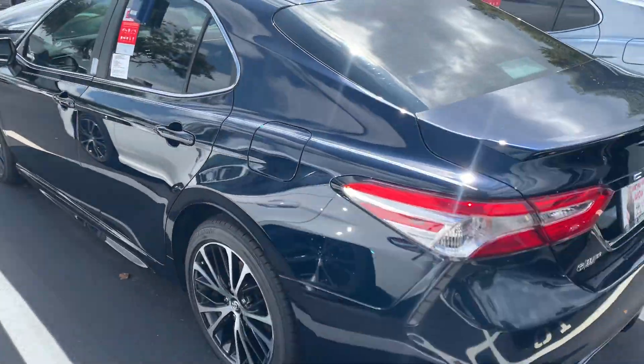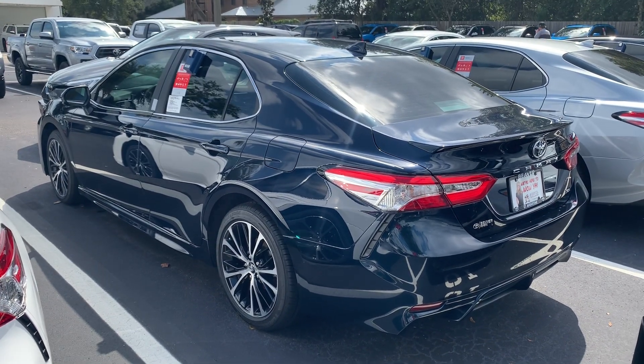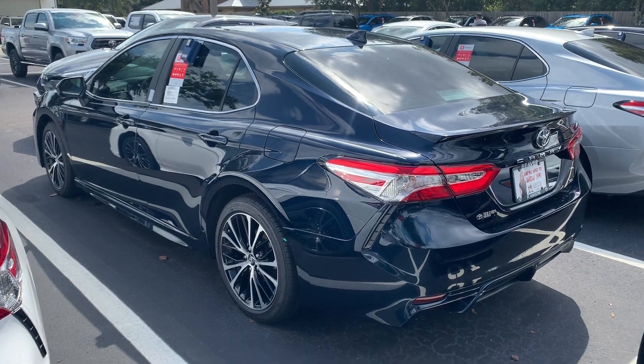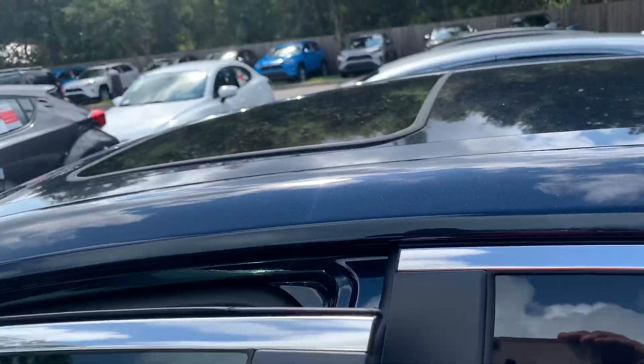They love the styling of this vehicle — it just came out in 2019, so it's going to be a while before anything switches. Now's a great time to pick one up. Take a look inside here on this SE.